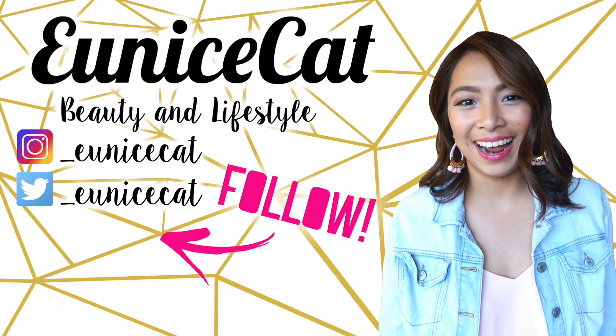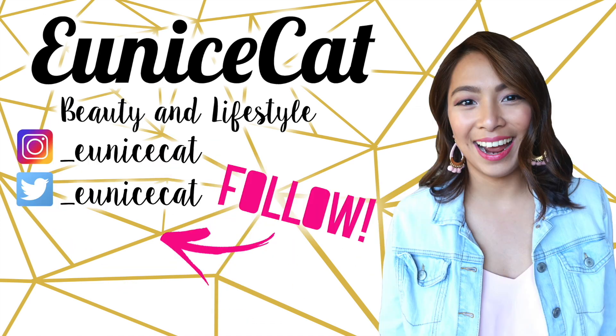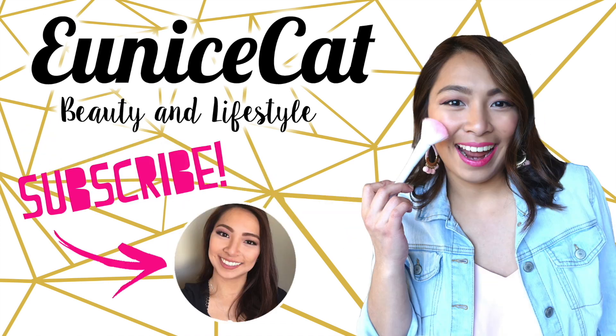And that's it for my January favorites! If you liked this video and found it helpful, don't forget to give it a thumbs up and subscribe to my channel. Bye!